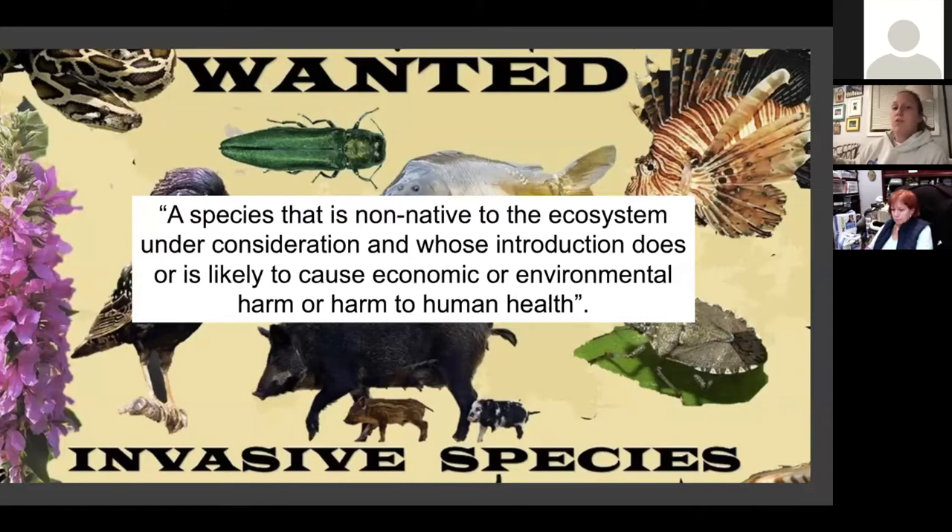Sea turtles are reptiles, and as reptiles they are ectothermic — they utilize their environment to regulate body temperature. When water temperature drops rapidly, and it only has to get down to about 50 degrees Fahrenheit, the turtle basically goes into shock. When that happens, they're no longer swimming or eating. They're hanging out at the surface just trying to survive, utilizing all their energy and food storage to make it through that period. But unfortunately the wind can easily push them up onto the beach.